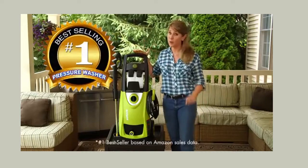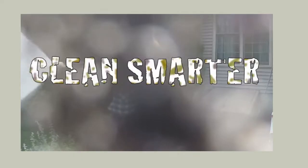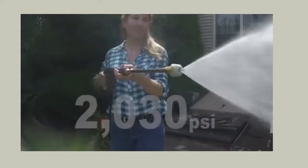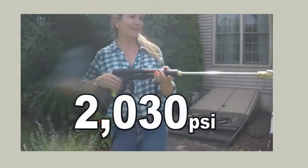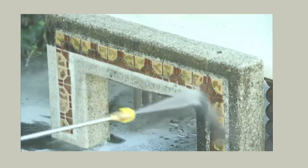This is America's number one best-selling pressure washer. Clean smarter, not harder, with up to 2,030 PSI. That's enough power to clean any surface around your home.